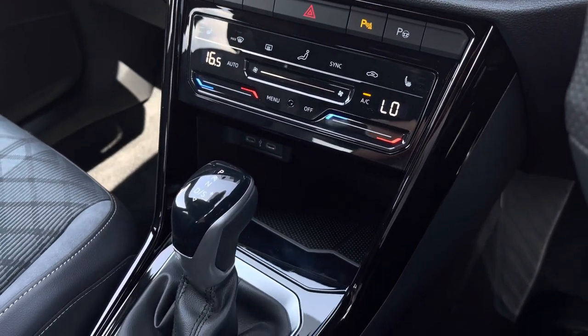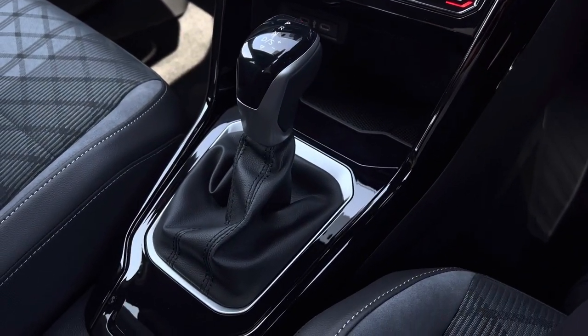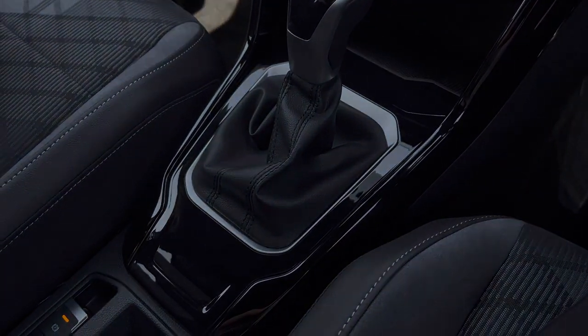Just below we have two USB points to charge devices, some additional storage, automatic transmission, and an electronic park brake. This vehicle comes with three years warranty and one year breakdown cover. For more information, give us a call at 01978 340 600 or enquire online now.